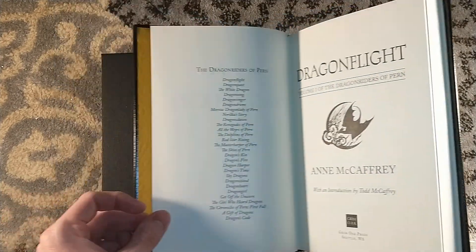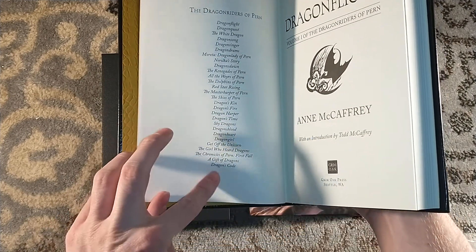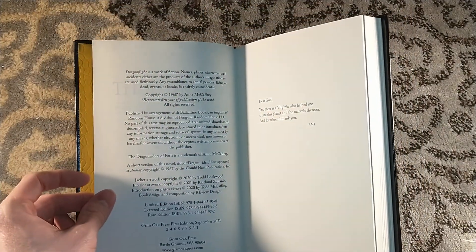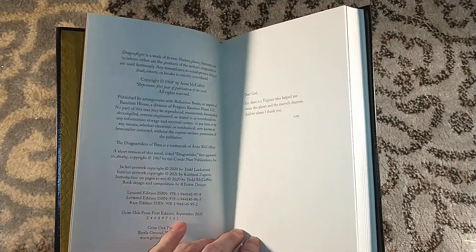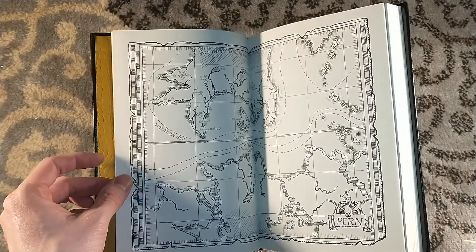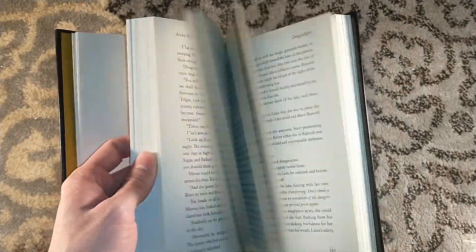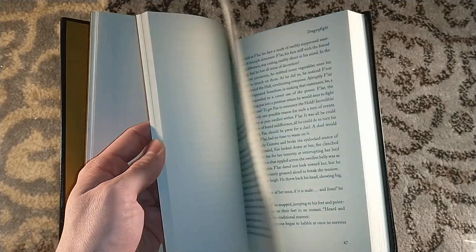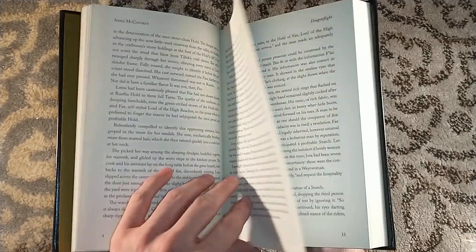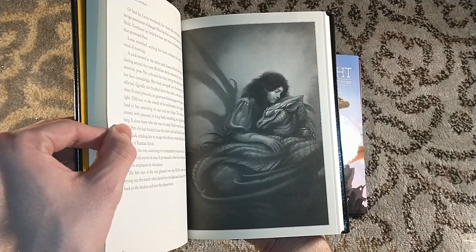Introduced by Todd McCaffrey — there's all your Dragonriders of Pern. And there it is: A Gift of Dragons, second from the bottom. That wasn't really a novel, it was a collection. This is a novel. There's the Pern artwork right there. A superb novel. Oh, there was some artwork right there — let's see if there's any more. There's another one. Thelena. Just absolutely gorgeous.